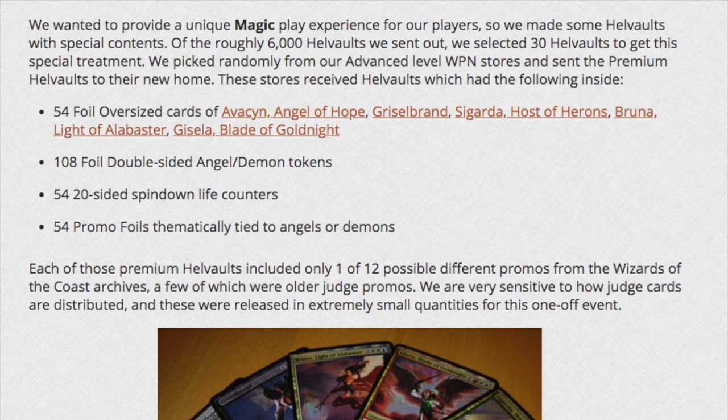So if you are a player and you had the choice between going to your local game store, which may not be advanced, and a larger store with the chance to hit the money load, wouldn't you just not go to your local game store? Everyone would just go to the advanced stores. Out of the 6,000 Hell Vaults, maybe 300 went to advanced stores, giving you a 1-in-10 chance of hitting a special Hell Vault at an advanced store and a 0% chance at any non-advanced store.